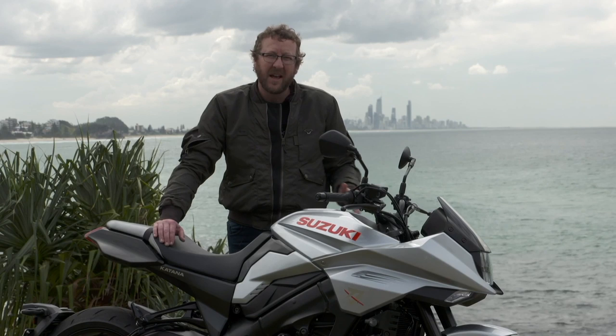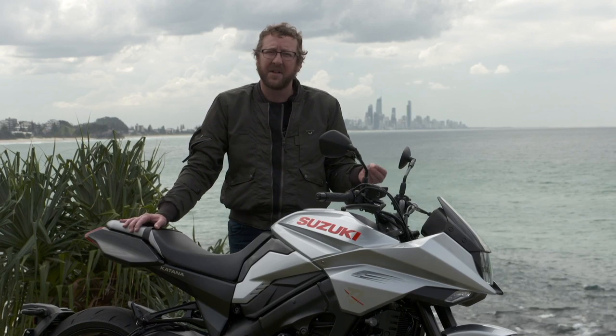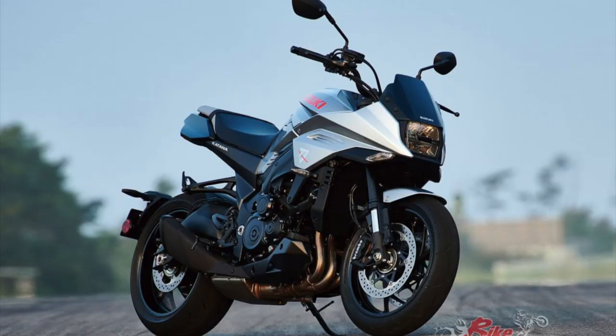In this price range — under $19,000 ride away — there's really nothing to match it. That leaves you a bit of money to upgrade to the things you want. If you want to buy a four-cylinder 1000cc naked bike that has the suspension, the more high-tech electronics, and the quick shifter, you're going to be well into the mid-20,000s.